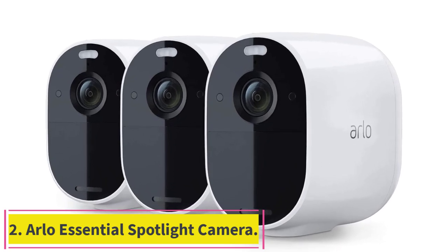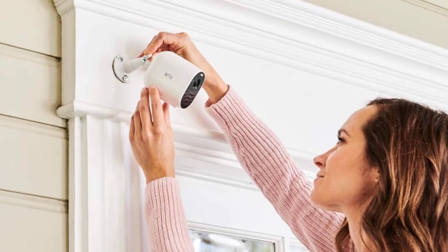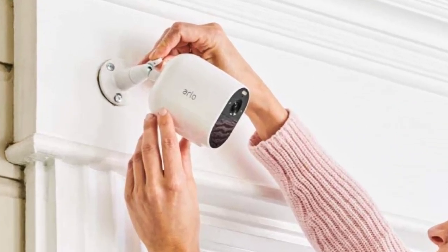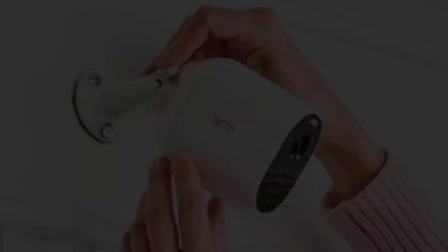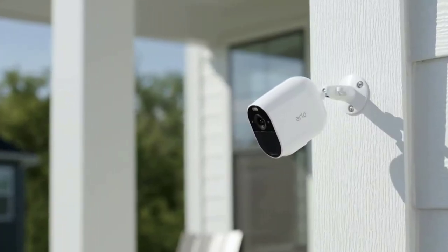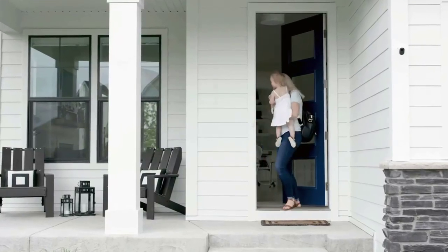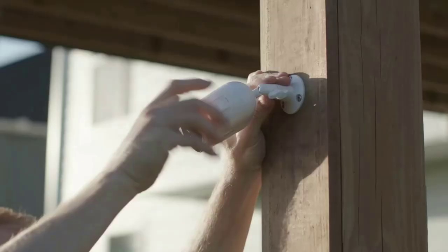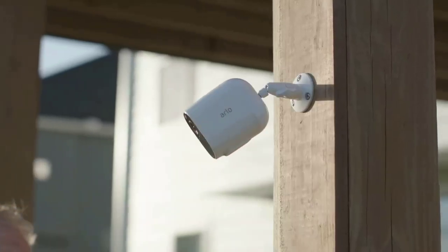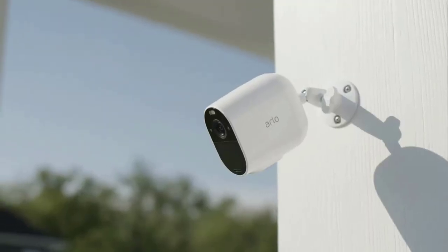Number two: the Arlo Essential Spotlight Camera. Arlo's essential security camera records video in 1080p for a clear picture and sees more of your property thanks to the wide 130-degree viewing angle. Fast wireless setup delivers increased installation flexibility to get the perfect camera view. See important features like faces or license plates in full color at night with color night vision.